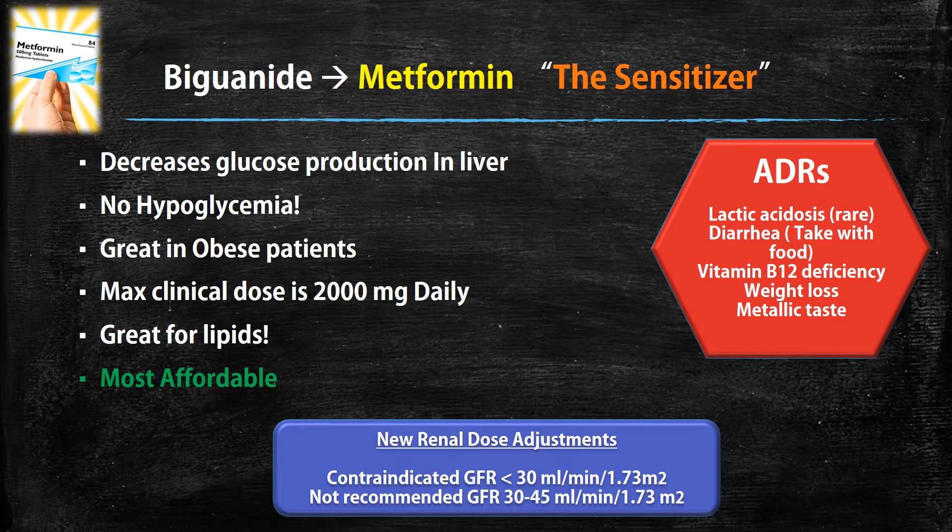Some important adverse drug reactions to remember: lactic acidosis can happen. This is rare, but it is prominently seen if someone has renal impairment — an accumulation of metformin could lead to lactic acidosis. Diarrhea is also prevalent with this drug, so it's recommended to counsel patients to take it with food to avoid that side effect. Vitamin B12 deficiency can also occur, so people on metformin long-term should consider a multivitamin supplementing B12. Weight loss is also seen, which makes it great for obese patients, and some have complained of a metallic taste.